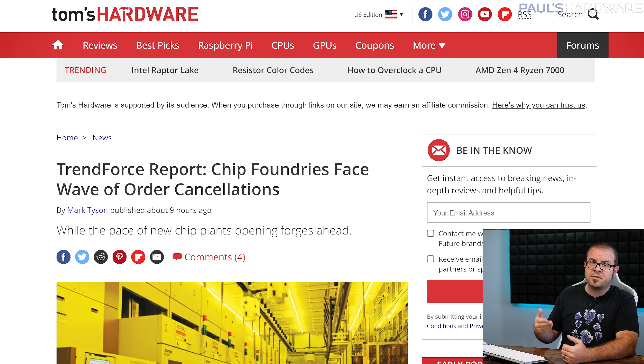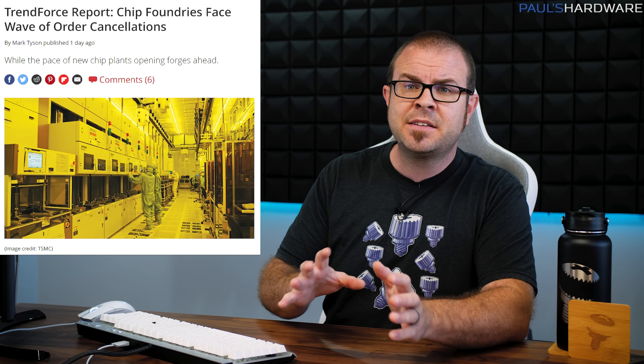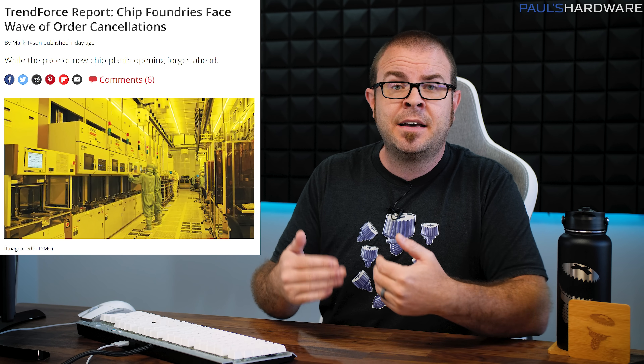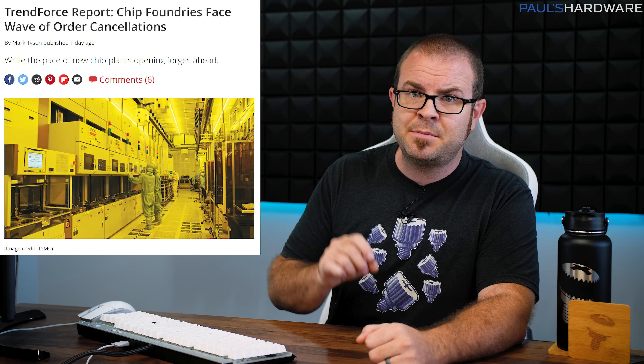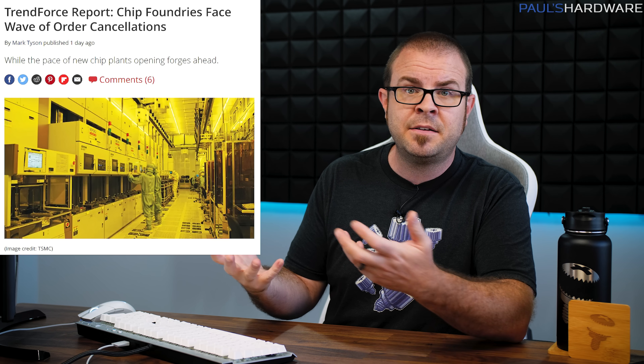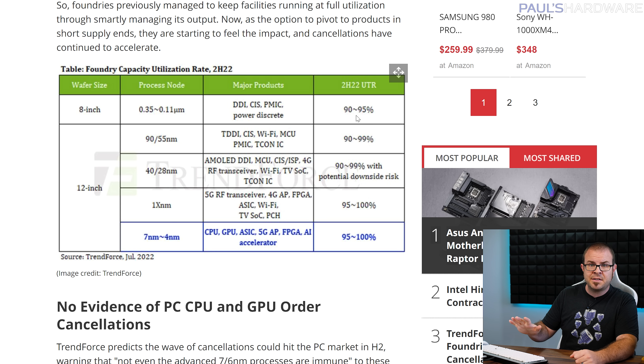This is also reflected in a Trendforce report published Thursday, which refers to a wave of order cancellations with chip foundries affecting the books for the second half of 2022. While this currently only affects older process nodes and not the leading-edge fabs where our coveted CPU and GPU dies are etched, there is the potential for dim sales prospects to lead even AMD and Nvidia to scale back their orders for next-gen parts. For now, Tom's Hardware says there is no evidence of Radeon RX 7000, Ryzen 7000, or GeForce RTX 40 series production cuts — and let's hope that doesn't change.